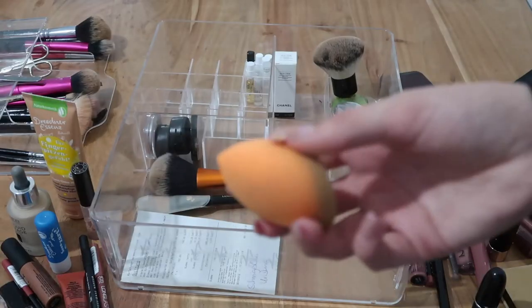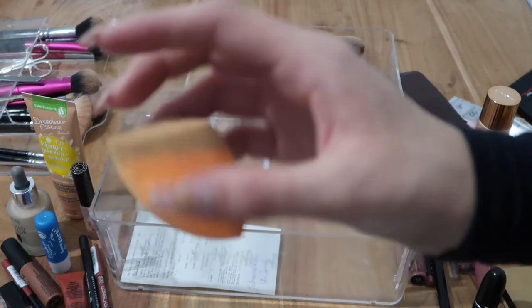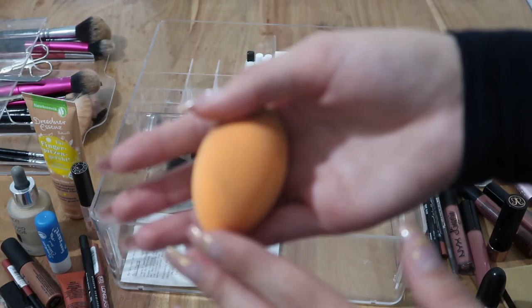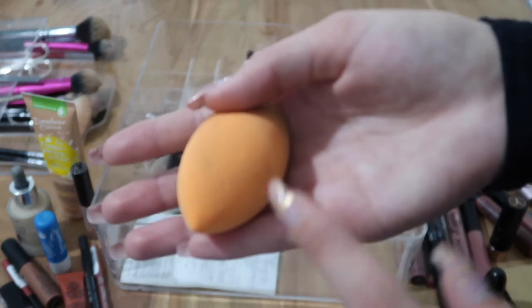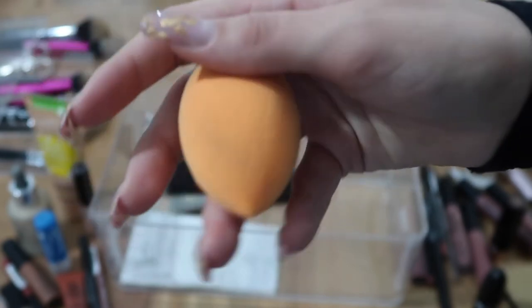Here I have my Real Techniques makeup sponge — it's used and a bit dirty, sorry about that — but I'm keeping it. It's relatively new; I got it two weeks ago. I just need to clean it again.